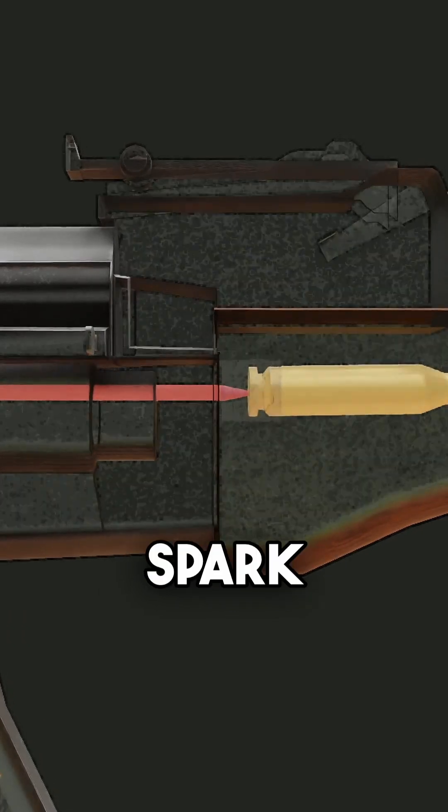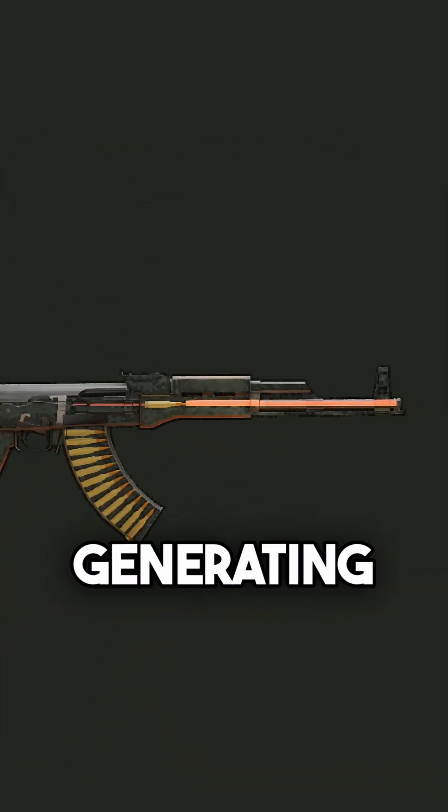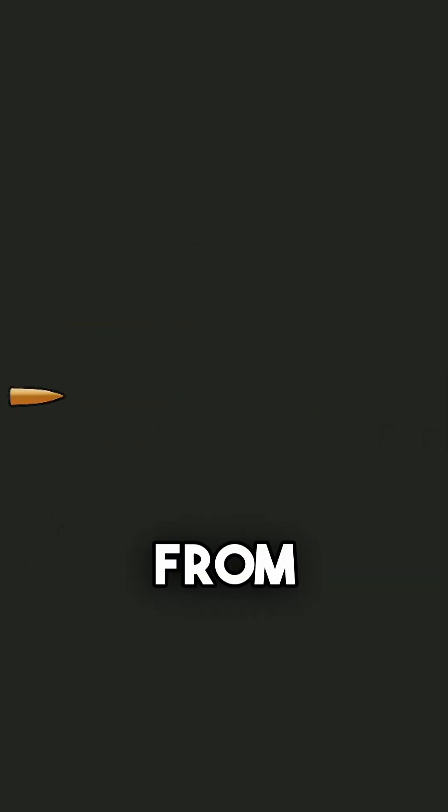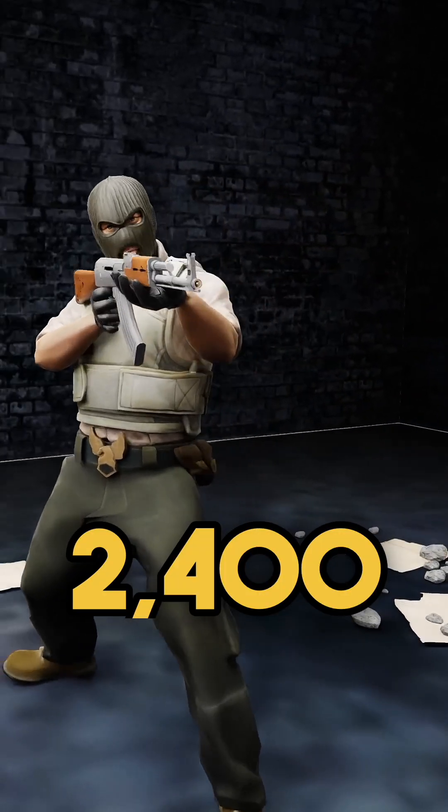This impact creates a spark that ignites the powder at the back of the projectile, generating high pressure inside the barrel. Finally, the projectile is fired from the barrel at a speed of 2,400 km/h.